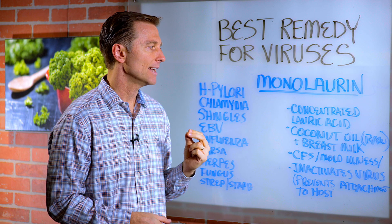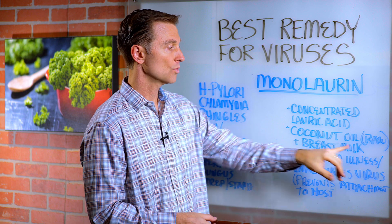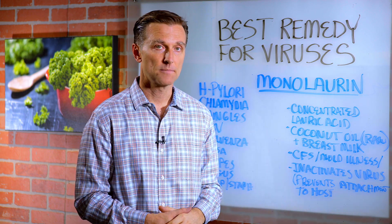Monolaurin is a type of fat. It's a super concentrated lauric acid, which is found in coconut oil or breast milk.